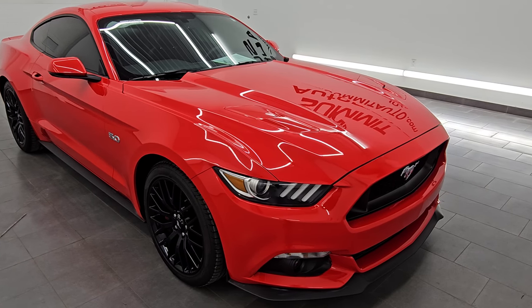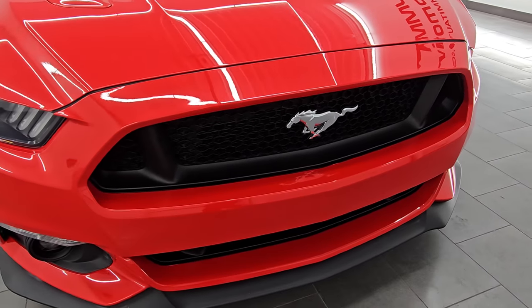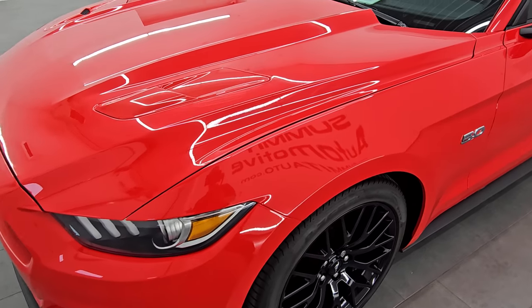This car is very, very clean. I'm gonna go all the way around in this video — inside, start it up, take a look under the hood, show you all the options, and just give you the most accurate representation that I can of the car.